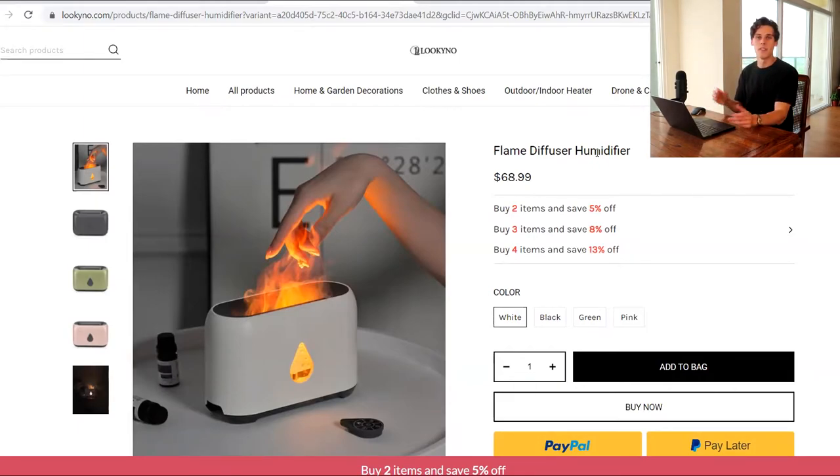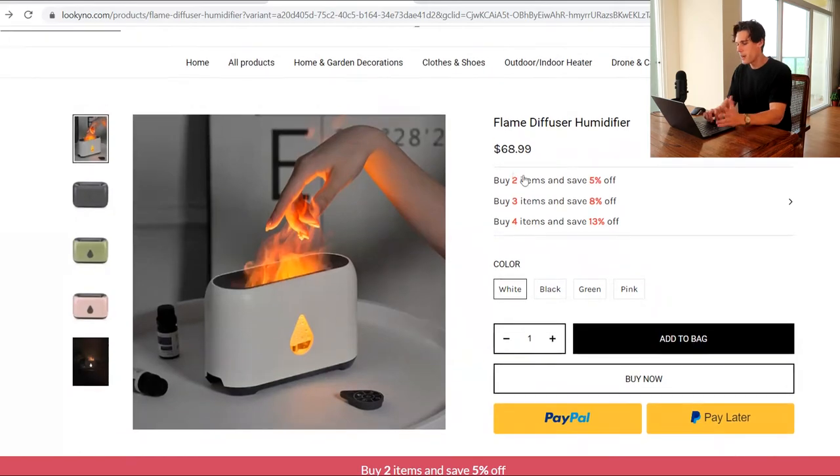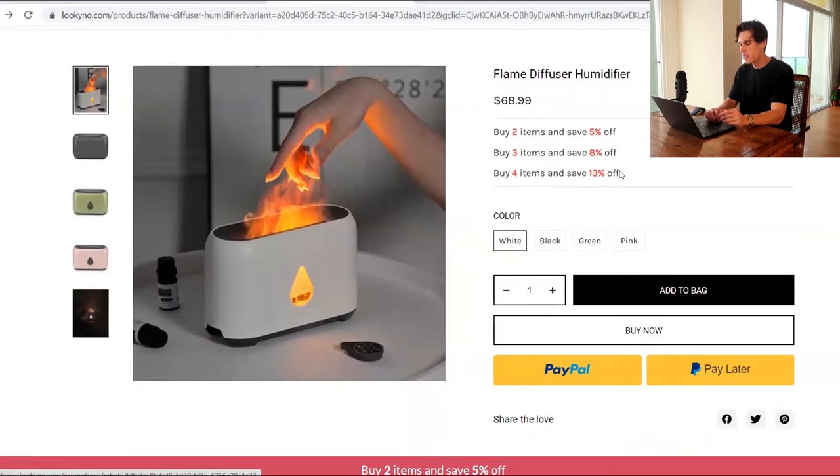Having a generic title like 'flame diffuser humidifier' makes me think there are probably other flame diffusers out there — I'm just going to look it up on Amazon and get a cheaper price. You want to make it more branded, like a more branded feel. Something like 'Essential Fire' or 'Fire Essential' — just a little something that ties in like essential oils. Just give it a little bit of a brand feel. 'Flame diffuser humidifier' is a very AliExpress title. Buy two, save 5% — that is a terrible offer in my opinion. Three items, 13% — also a terrible offer. Don't take up all this space for not having a good offer.